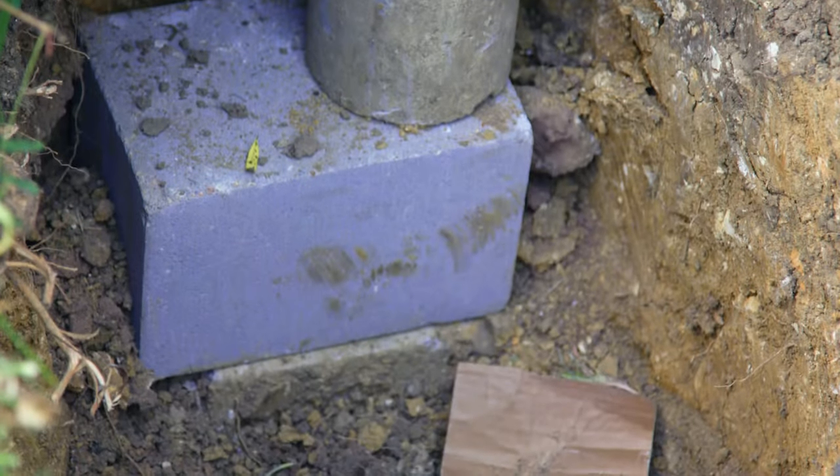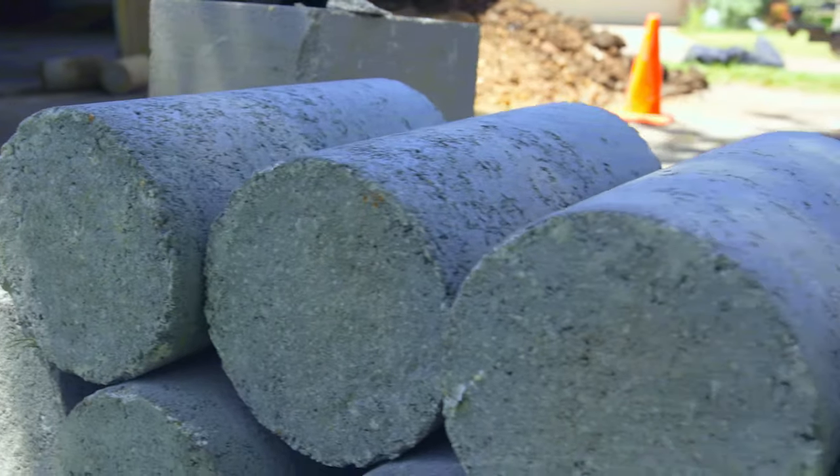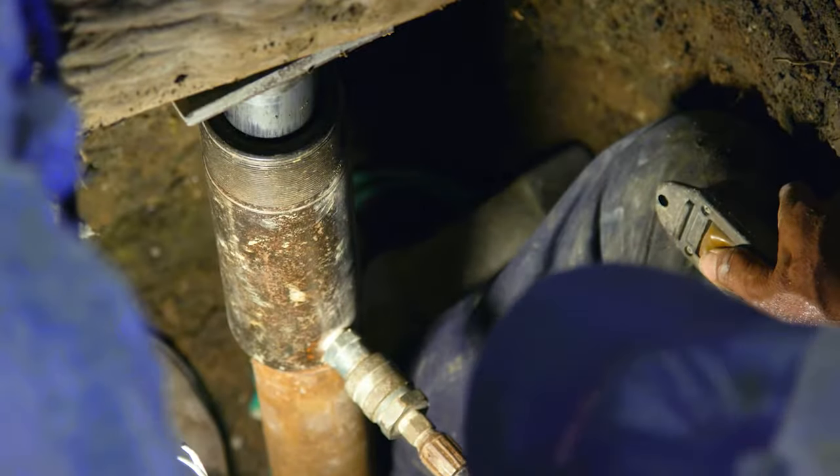Concrete piers have a transferable service agreement, meaning after five years there's a nominal fee to adjust. Our center beam steel piers have a lifetime transferable warranty.